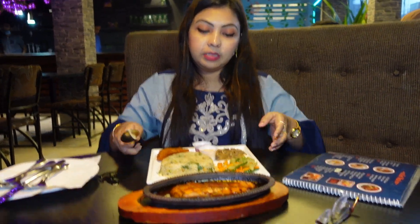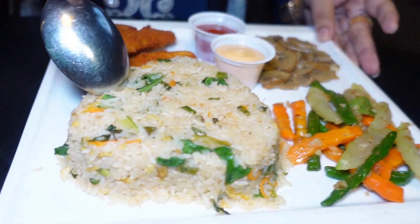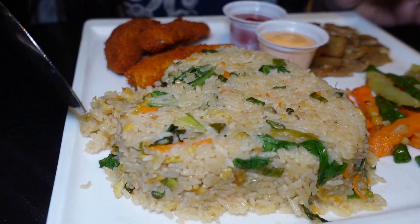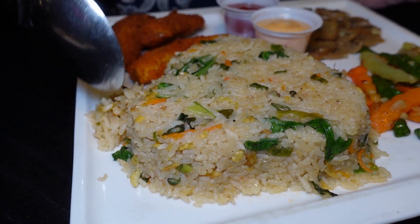This is very common chicken steak. It is made with rice, and also comes with egg fried rice and vegetables.